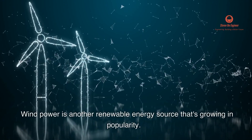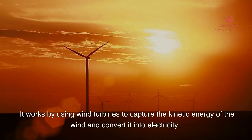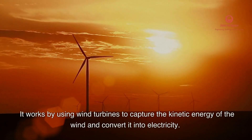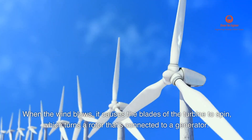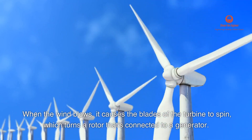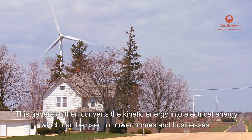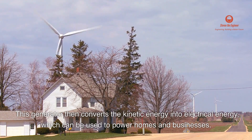Wind power is another renewable energy source that's growing in popularity. It works by using wind turbines to capture the kinetic energy of the wind and convert it into electricity. When the wind blows, it causes the blades of the turbine to spin, which turns a rotor that's connected to a generator. This generator then converts the kinetic energy into electrical energy, which can be used to power homes and businesses.